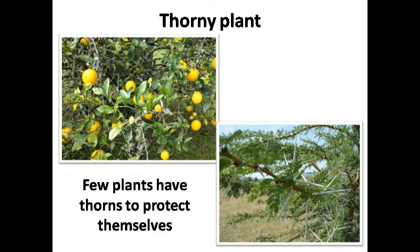Few plants have thorns. If you look around, you will find many plants with thorns, like rose, lemon, cactus, etc. You can call them thorny plants. Because of thorns, animals can't eat them. So thorns protect them from animals.